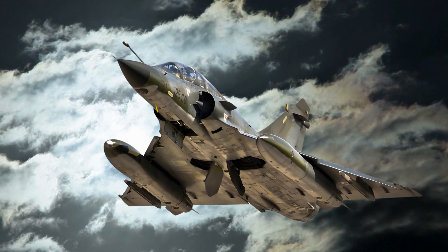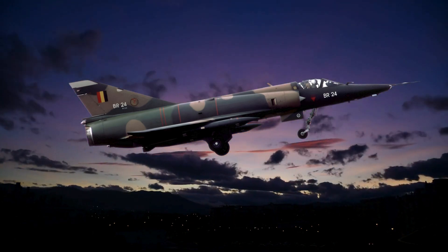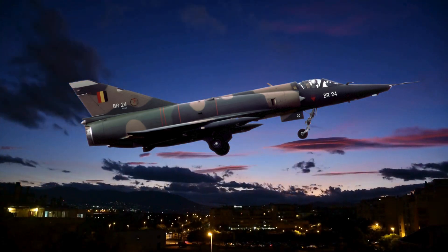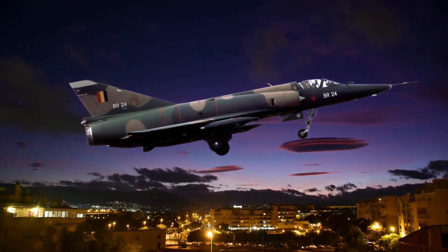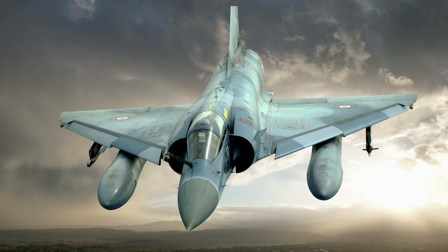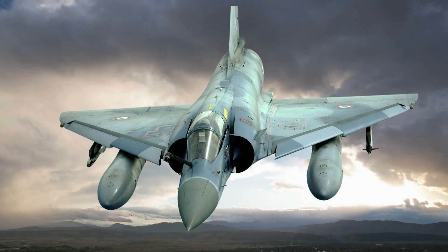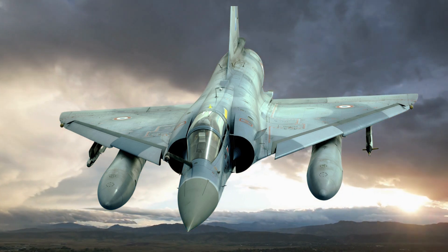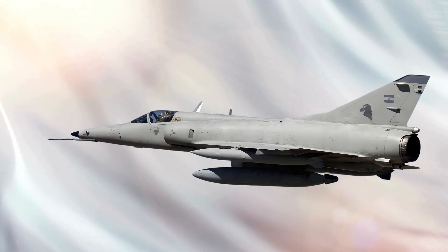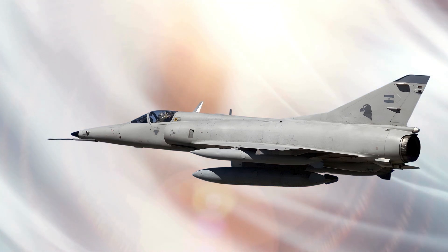The Dassault Mirage 5 is a French supersonic attack aircraft developed by Dassault Aviation. A derivative of the Mirage 3, this jet was specifically designed to fulfill ground attack and reconnaissance missions. The Mirage 5 entered service in the late 1960s and became a symbol of French aerospace ingenuity. Its sleek delta-wing design was optimized for low-altitude, high-speed performance, making it a versatile asset in various operational theaters.